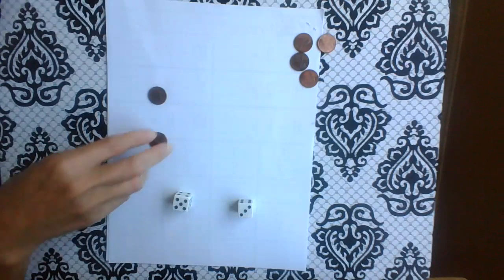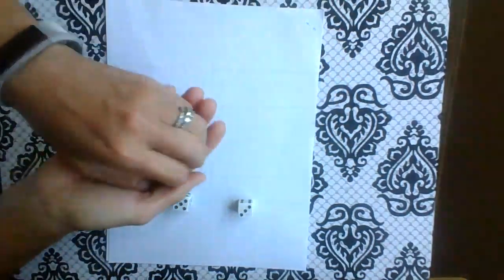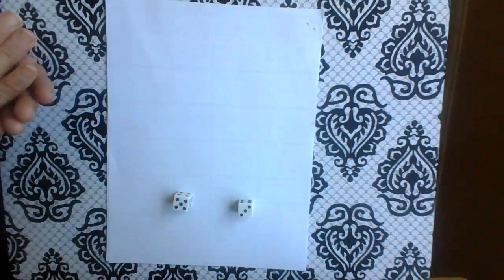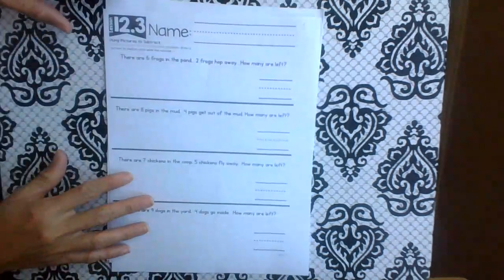So this is something that you can play with at home, and you don't have to use pennies. You can use anything — Legos, beans, macaroni. Okay, so let's get our lesson ready.